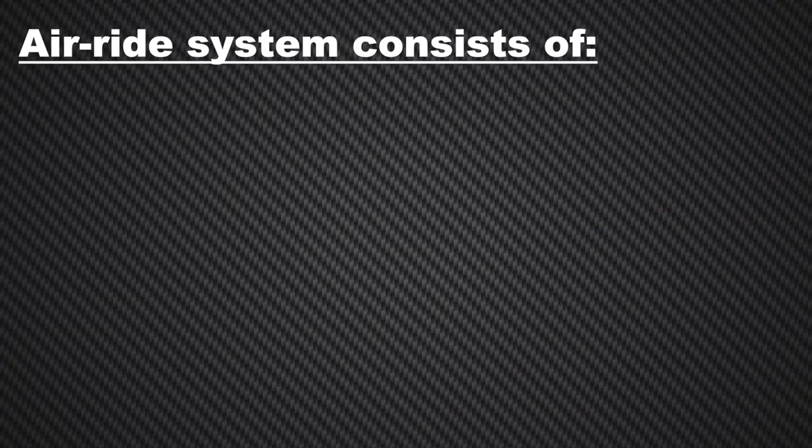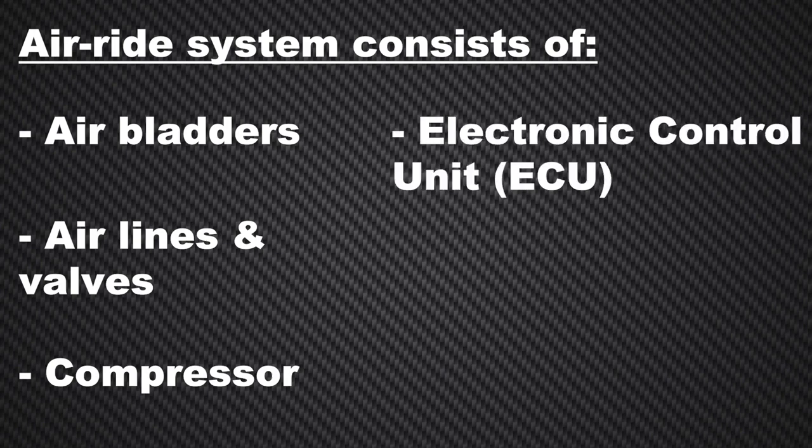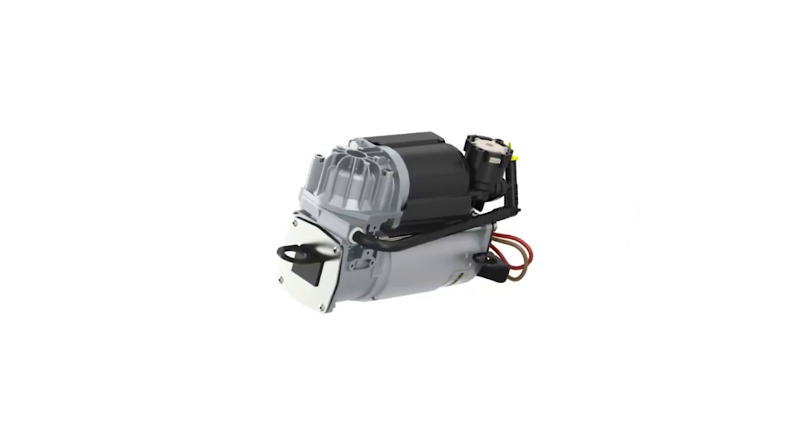At its most basic, an air ride system consists of air bladders — also referred to as air springs or bellows — a distribution system of air lines and valves, and a central compressor. A centralized electronic control unit, or ECU, controls all the components to ensure smooth operation and high-quality performance. Modern air ride systems also include ride height and duty cycle sensors, and a driver interface consisting of switches and indicators.